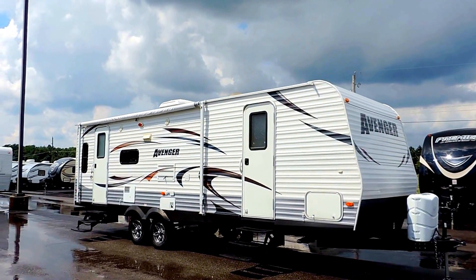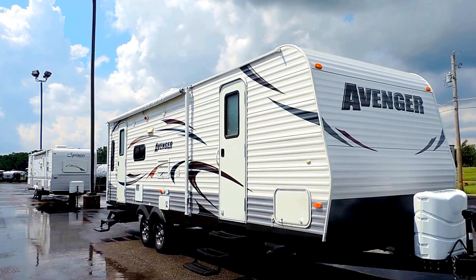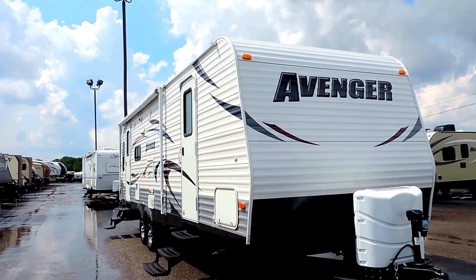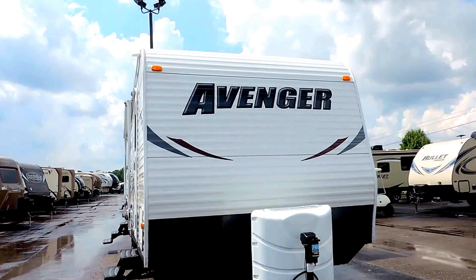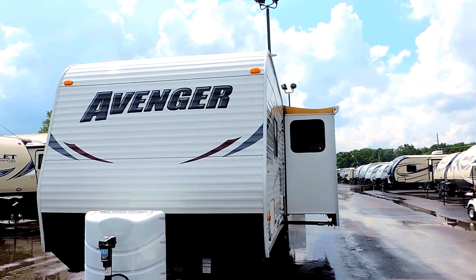Welcome to Zoomer's RV. Today we just got in on trade a 2012 Primetime Avenger. This is a model 27 RLS. It's a rear living room with one slide. Sleeps up to six people, 31 feet long.